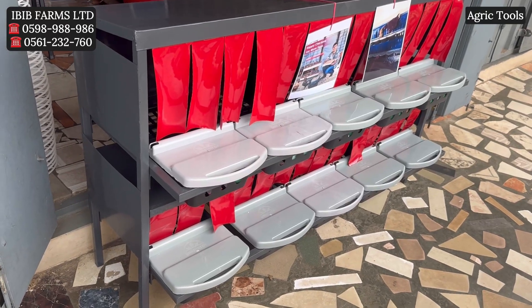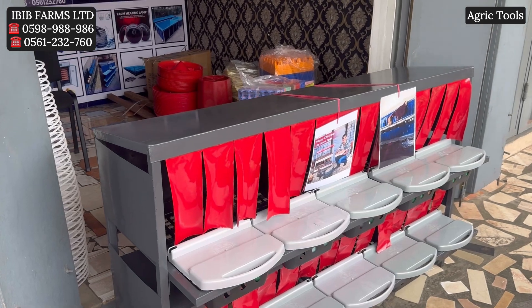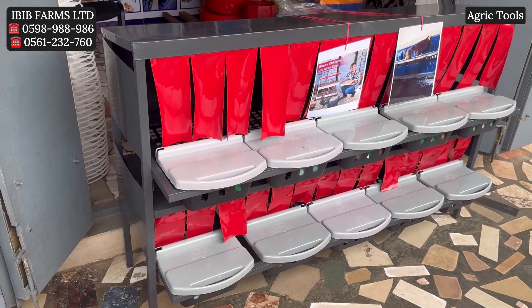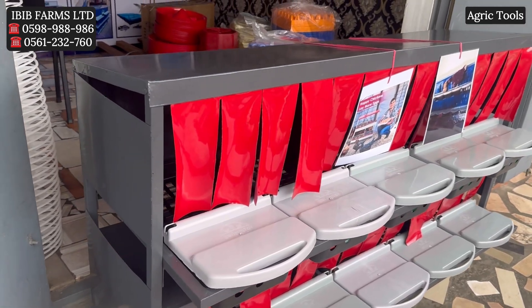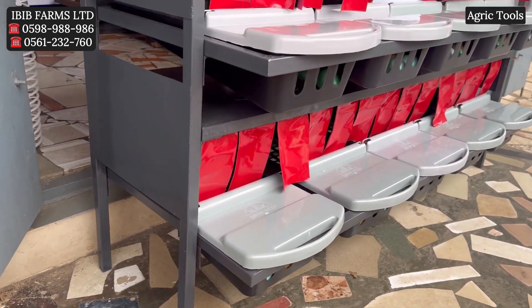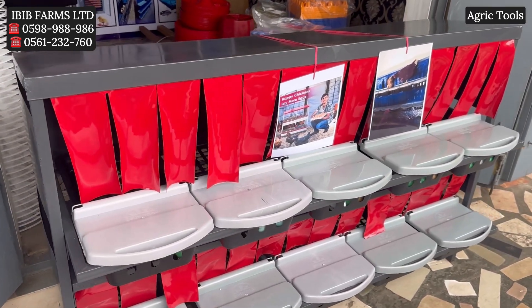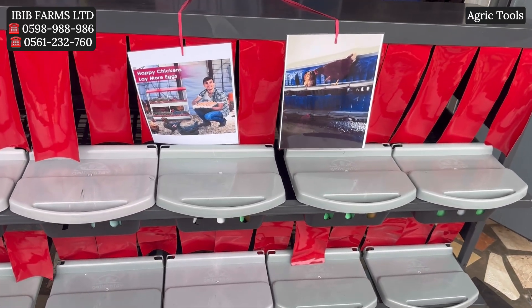This is a laying nest. This metal framed laying nest is a sturdy and long-lasting option used in commercial or backyard chicken coops. The metal frames used to manufacture this laying nest are durable, easy to clean, and resistant to pests like mites, which can sometimes be an issue with wooden structures. Using a metal frame laying nest offers several key advantages, particularly for larger scale poultry operations but also for small farms or backyard setups.